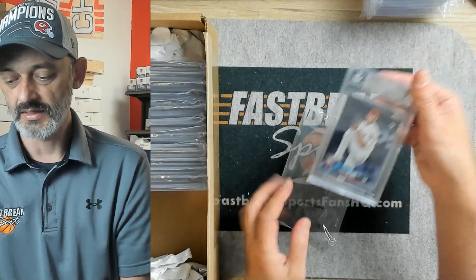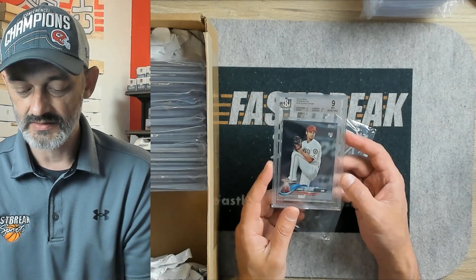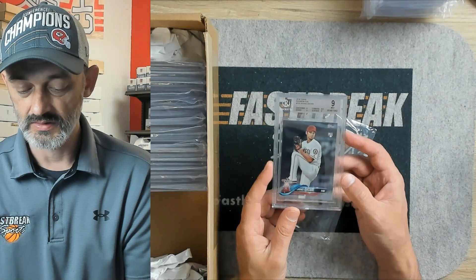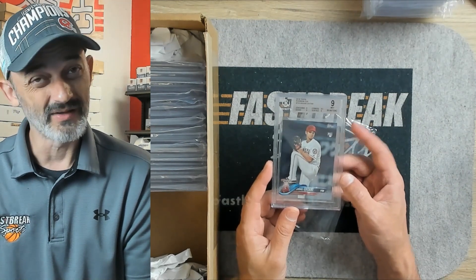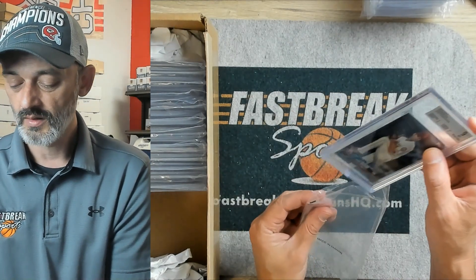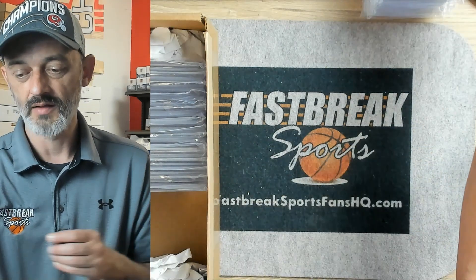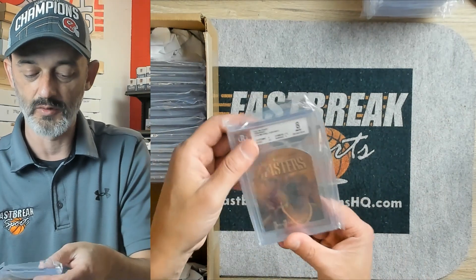Another Otani. This Otani came back a 9. It was three 9s, and the 9.5 was corners. This is the Rainbow Foil version of this card. I'm sure they'll probably be a little disappointed in that, since the other Otanis graded out a little higher. We'll put that with that customer's stack of Otanis and hopefully he'll be happy with the other ones.